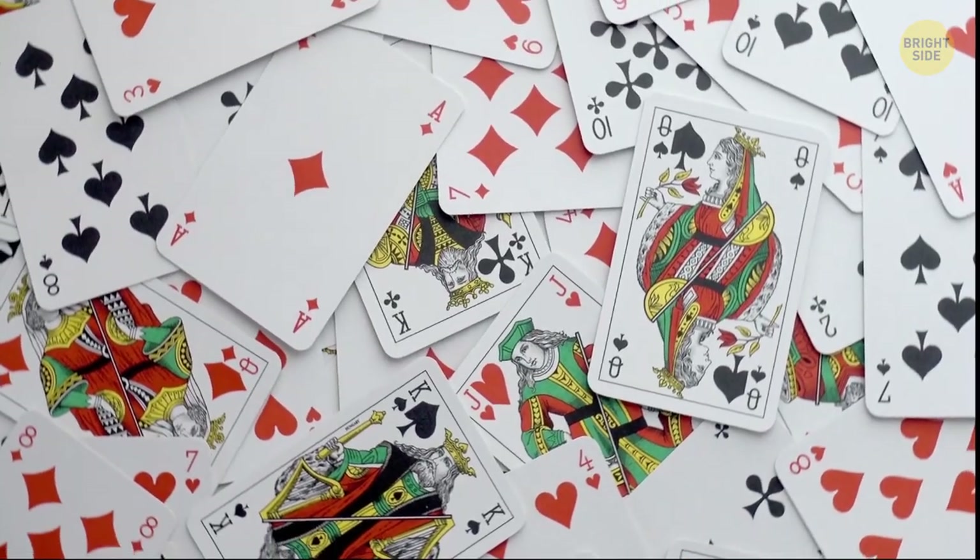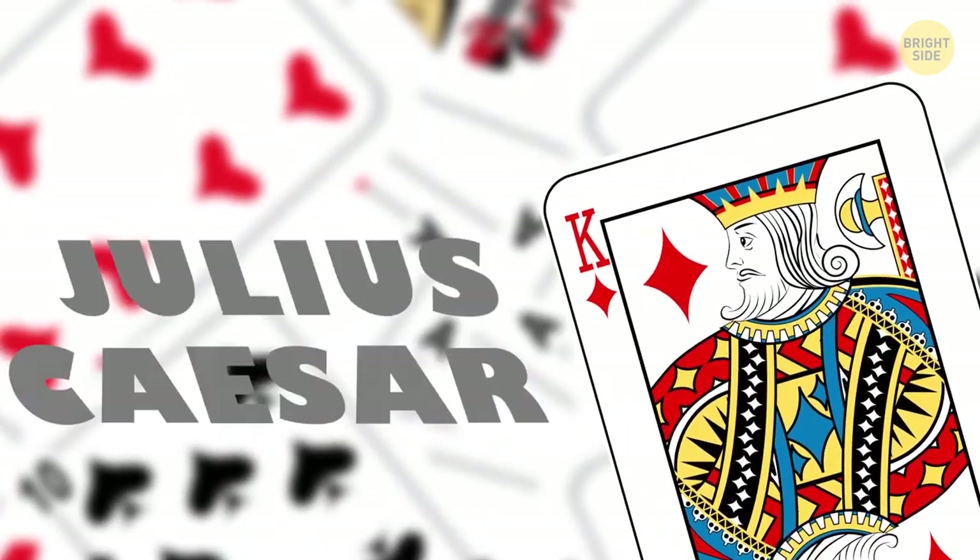Kings depicted on playing cards are real historical characters. Spades: King David. Clubs: Alexander the Great. Hearts: Charles the Great. Diamonds: Julius Caesar.